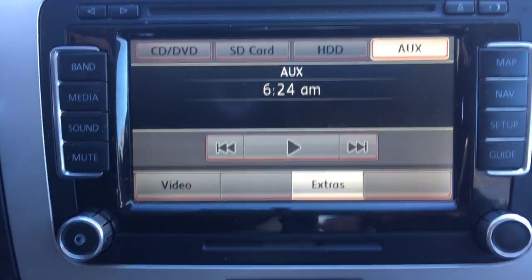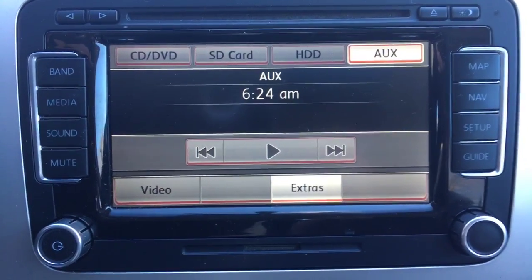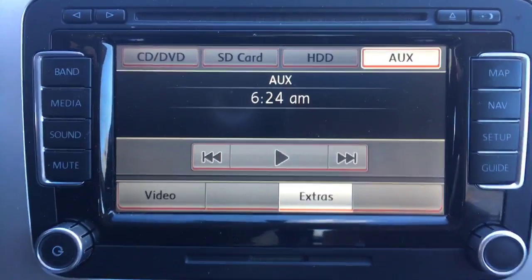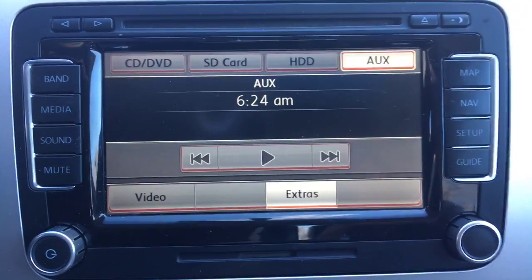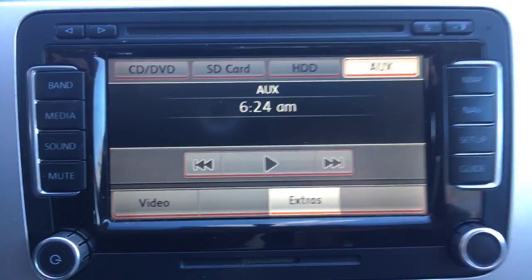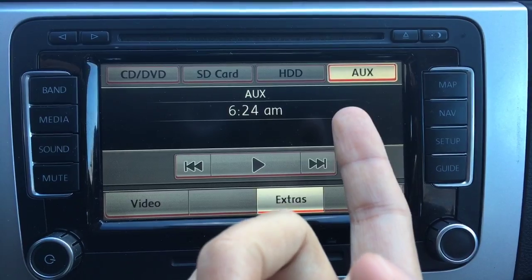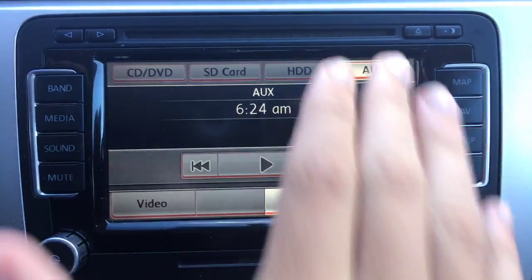It has played music from this iPhone in the past, with this exact setup, but it's seemingly random. Once in a blue moon it'll start playing music and I have no idea why. This tab is always open — even if I have nothing connected to the Aux, it's always lit up.